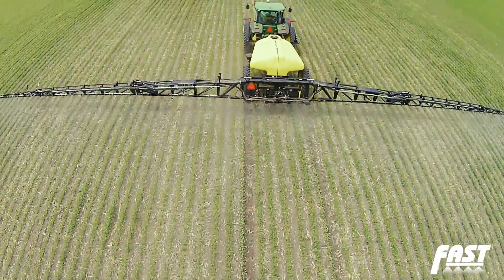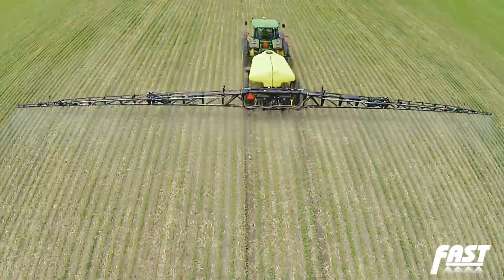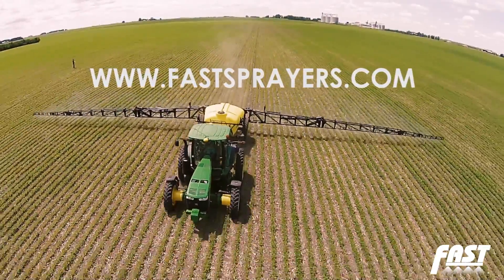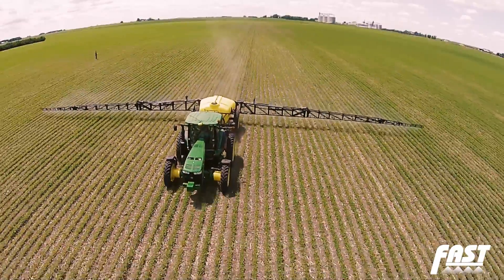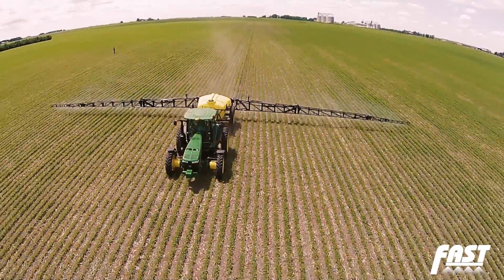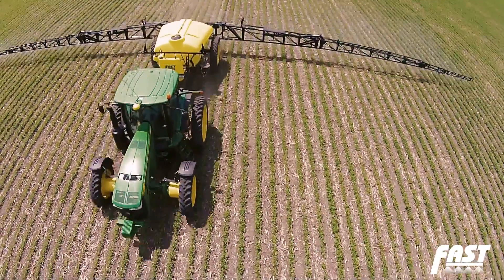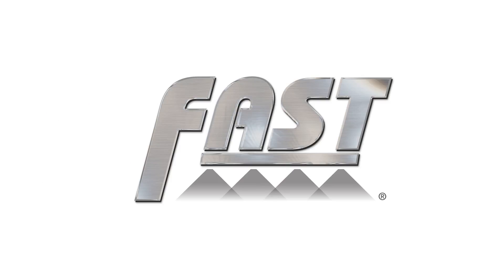Please visit our website for more information on this exclusive feature offered by Fast, to find your local Fast dealer, and to see how Fast sprayers and liquid fertilizer applicators are designed to help your farm become more efficient and profitable. Fast — designed by farmers, for farmers.